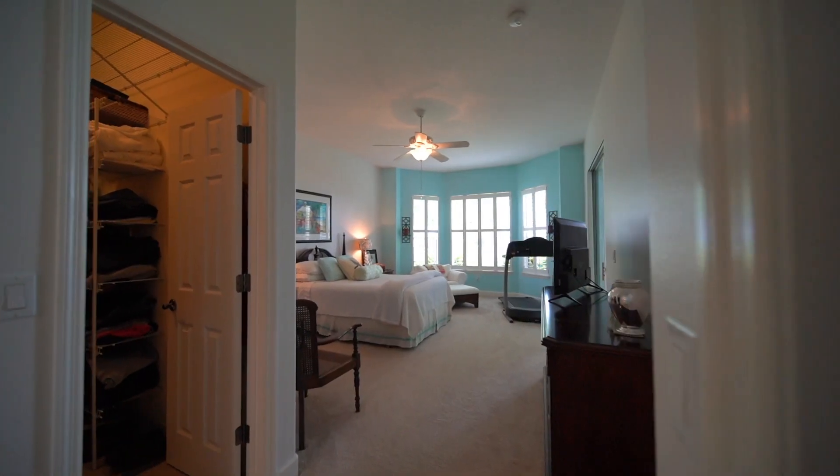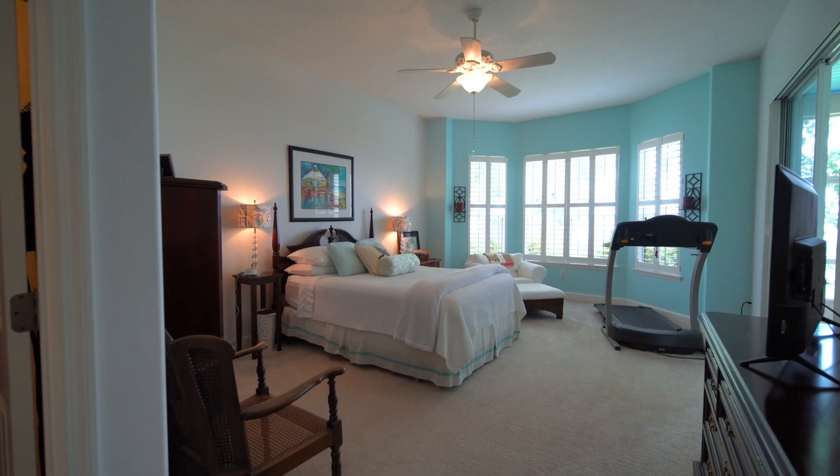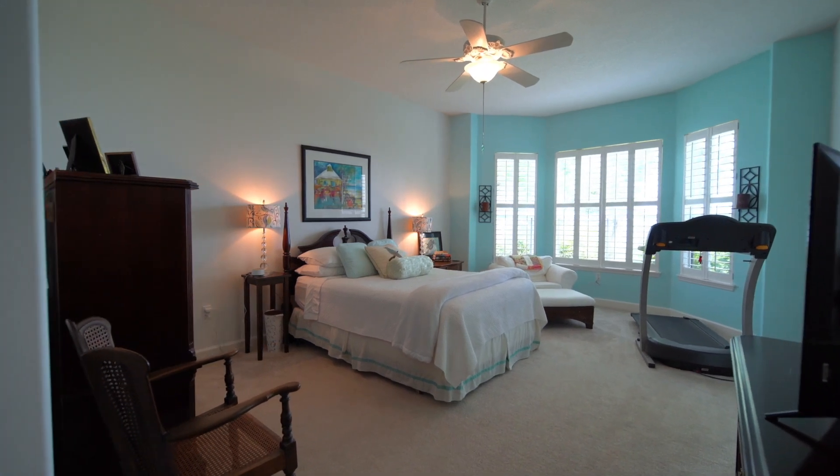This home is just over 2,000 square feet with four bedrooms, two bathrooms, and the roof is only two years old.